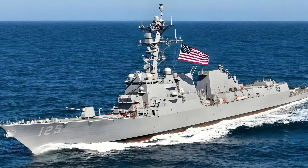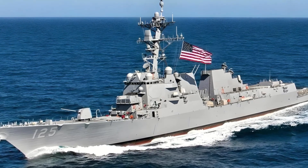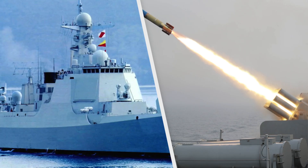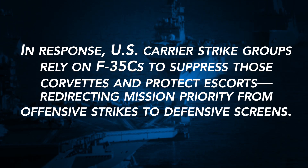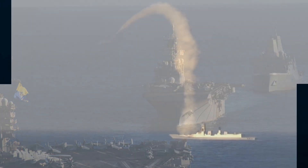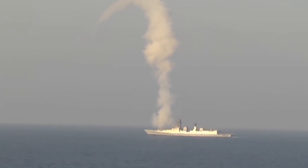Scenario two — the South China Sea. China's string of militarized features — reefs, shoals, and reclaimed islands — acts as forward outposts. Equipping these with mobile J-35 detachments plus shore-based IRST towers allows hunter-killer pairs. A J-35 spots a U.S. destroyer's thermal signature at dawn, relays coordinates to a nearby missile corvette, and simultaneously launches a YJ-12 at Mach 3. In response, U.S. carrier strike groups rely on F-35Cs to suppress those corvettes and protect escorts, redirecting priority from offensive strikes to defensive screens — a deadly game of electronic cat and mouse.